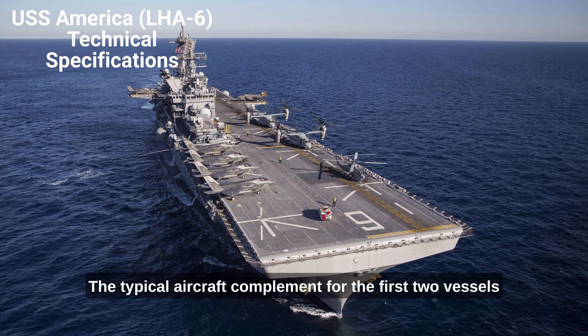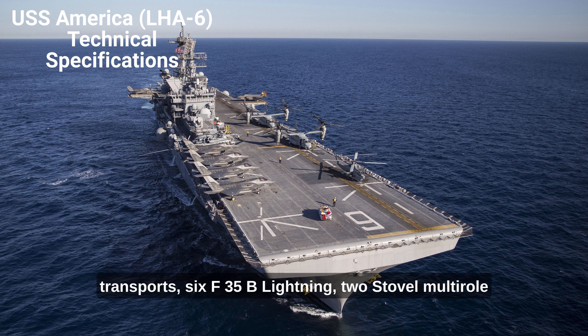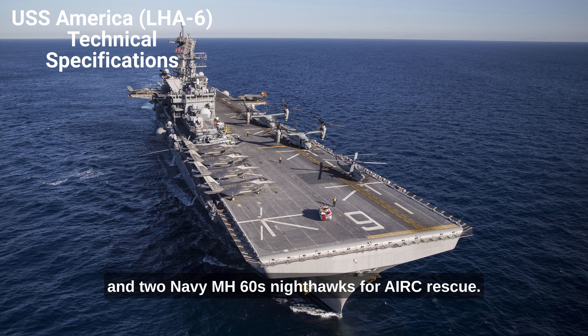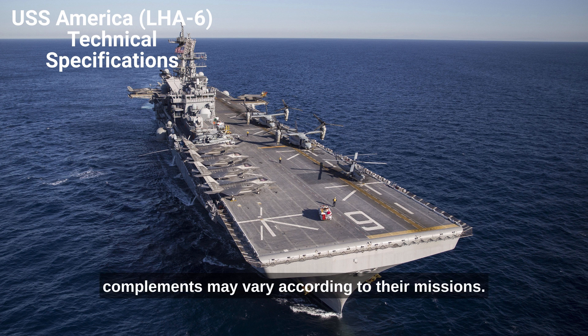The typical aircraft complement for the first two vessels is expected to be 12 MV-22B Osprey transports, 6 F-35B Lightning II STOVL multi-role jet aircraft, 4 CH-53K heavy transport helicopters, 7 AH-1Z and UH-1Y attack and utility helicopters, and 2 Navy MH-60S Nighthawks for air-sea rescue.